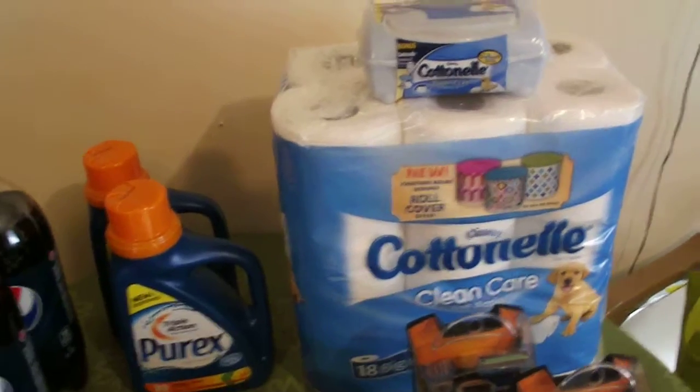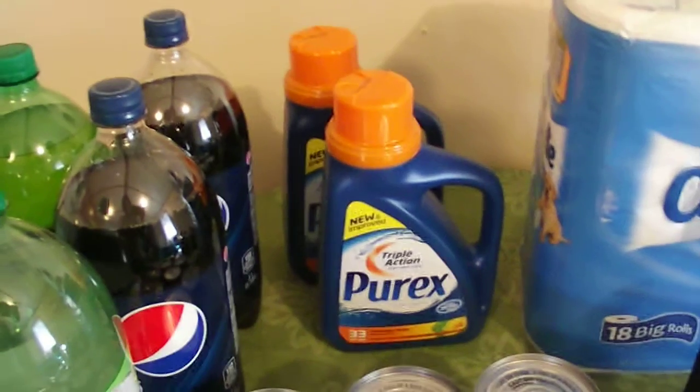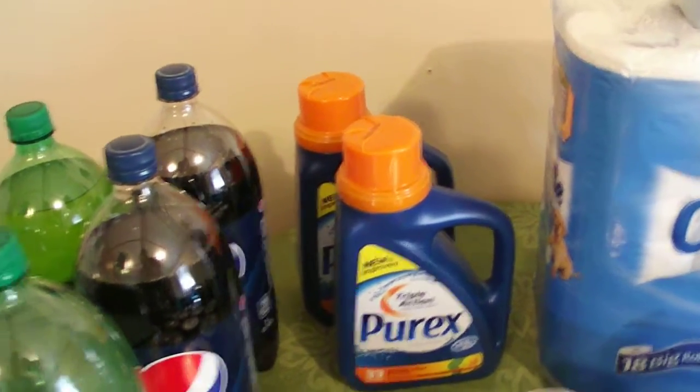But I used extra care bucks. The Purex is on sale — buy one, get one free. We have $1 off coupons, so it made it pretty much like $2 a piece for them.